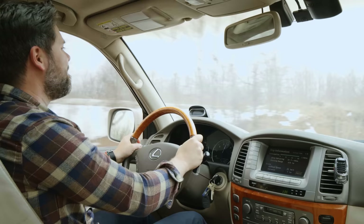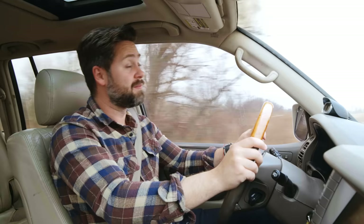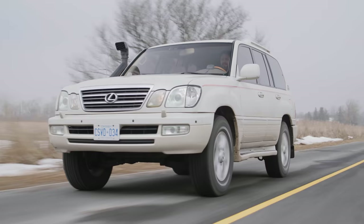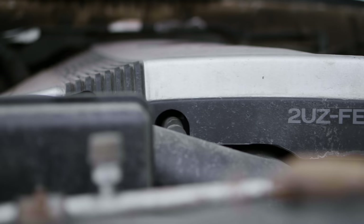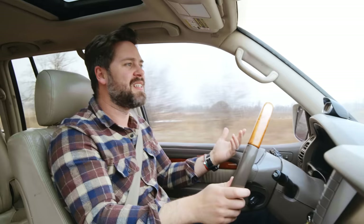That is the sound of the 2UZFE V8 — 235 horsepower. The point is that this is a Toyota V8, which means it will last forever. It's pretty much the same V8 that's in our 4Runner, except ours has the VVTI, the variable valve timing. Either way, it sounds and feels the exact same in a straight line.